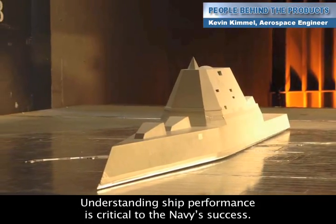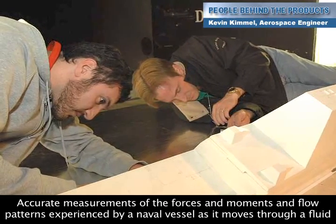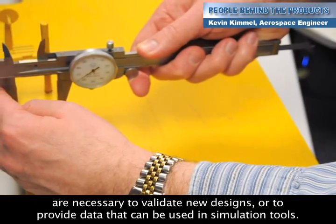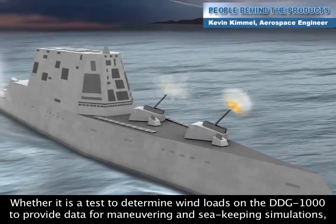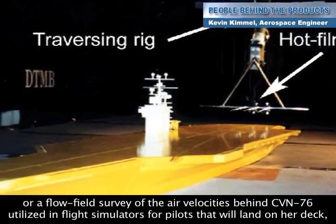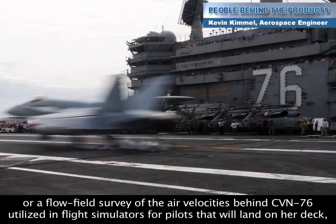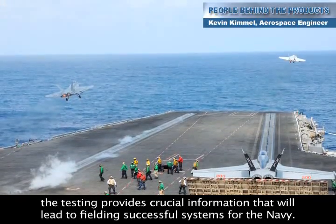Understanding ship performance is critical to the Navy's success. Accurate measurements of the forces and moments and flow patterns experienced by a naval vessel as it moves through a fluid are necessary to validate new designs or to provide data that can be used in simulation tools. Whether it is a test to determine wind loads on the DDG-1000 to provide data for maneuvering and sea keeping simulations, or a flow field survey of the air velocities behind CVN-76 utilized in flight simulators for pilots that will land on her deck, the testing provides crucial information that will lead to fielding successful systems for the Navy.